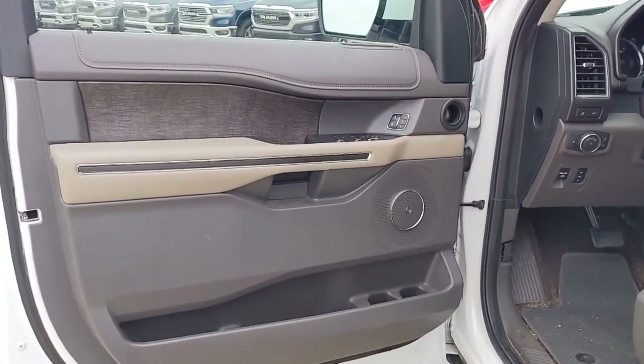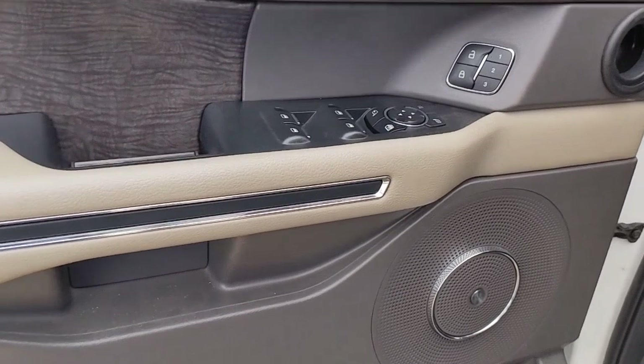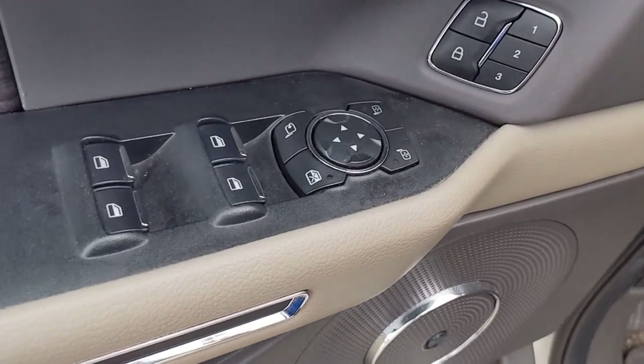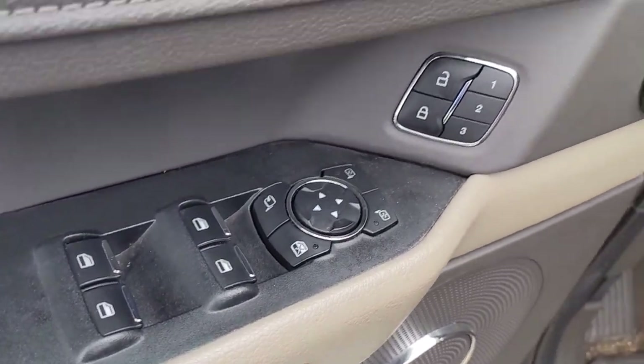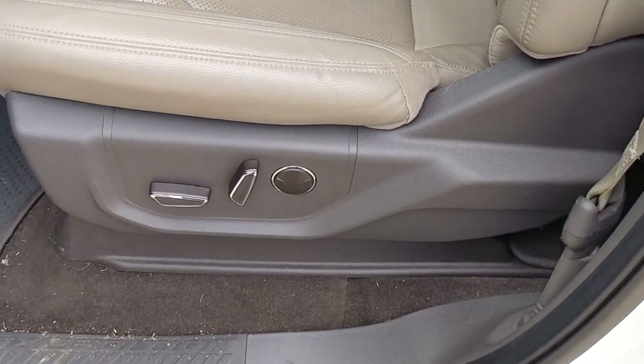Hands-free liftgate, keyless entry, V6 cylinder engine, power liftgate, lane-keeping assist, remote engine start, cooled front seat, power passenger seat, woodgrain interior trim, keyless start.